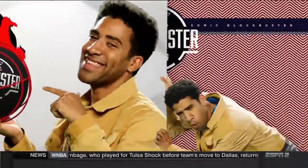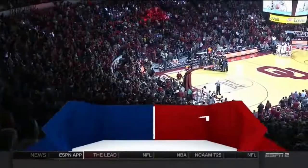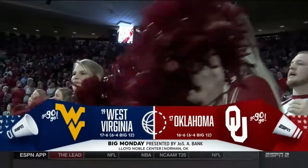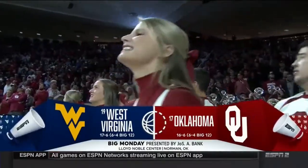Let's ball! This one feels big. The anticipation has been building since these teams met in Morgantown last month. West Virginia taking on Oklahoma.